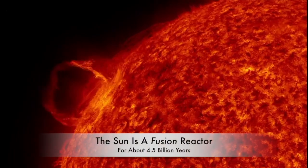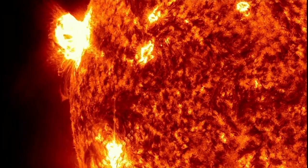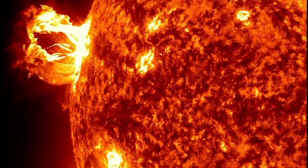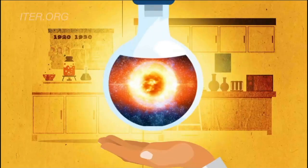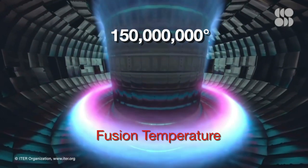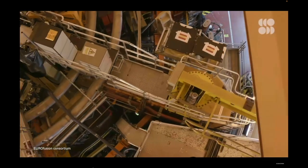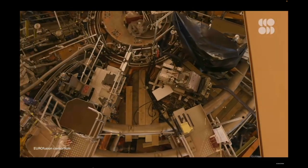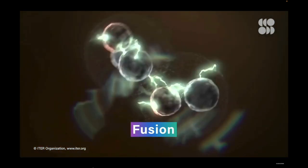A fusion reaction at the core of the sun fuses hydrogen atoms into helium, and the sun has been a pretty reliable power source for four billion years. So, why not put the sun in a little bottle on Earth? We've been trying. Not easy. The hard part: getting temperatures of about 150 million degrees without melting everything in the fusion labs, and slamming hydrogen isotopes into each other with unimaginable violence.